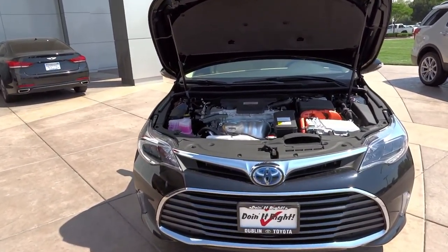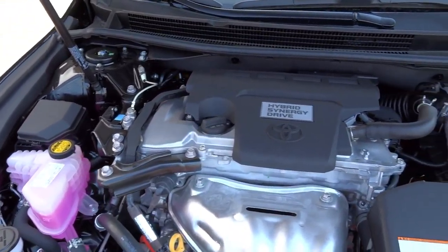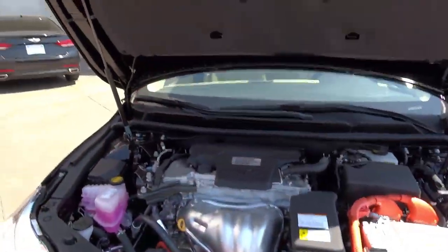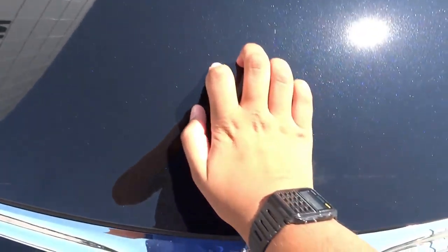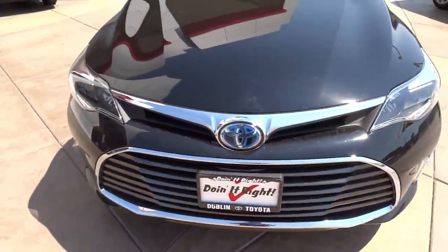The Avalon Hybrid comes standard with a 2.5-liter double overhead cam with variable valve timing, Hybrid Synergy Drive, 16-valve inline 4-cylinder engine. It produces 156 horsepower at 5,700 RPM, as well as 156 pound-feet of torque at 4,500 RPM.